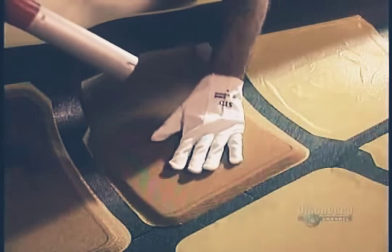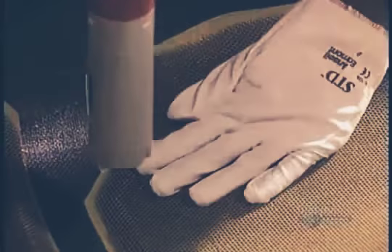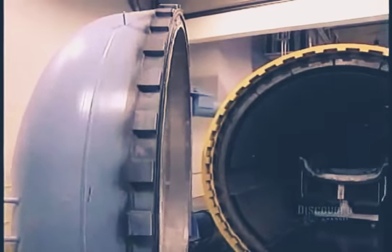Then with the heat gun, they apply a beehive web, which increases the solidity of the structure. But the carbon fiber is still soft. To harden, it must be cured under pressure for 10 hours in an autoclave oven at 177 degrees centigrade.